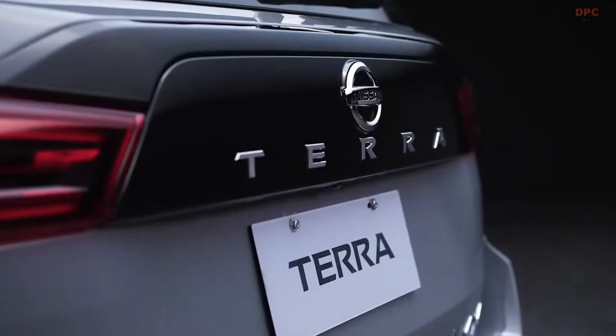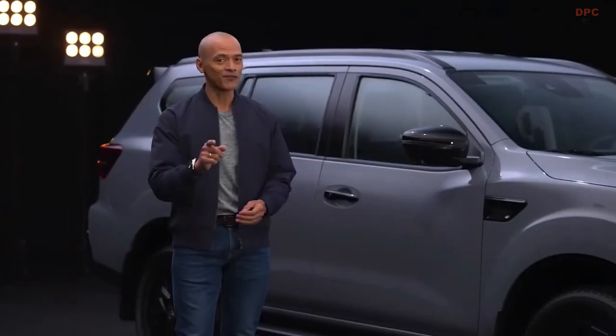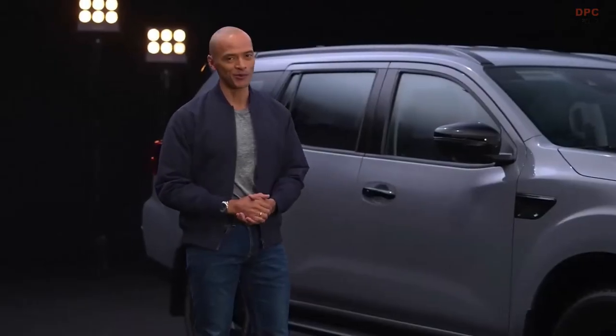The new Nissan Terra Sport is the perfect adventure buddy. It's an intelligent seven-seater family SUV that's smart, safe, and stylish, which allows me to enjoy journeys with my loved ones.